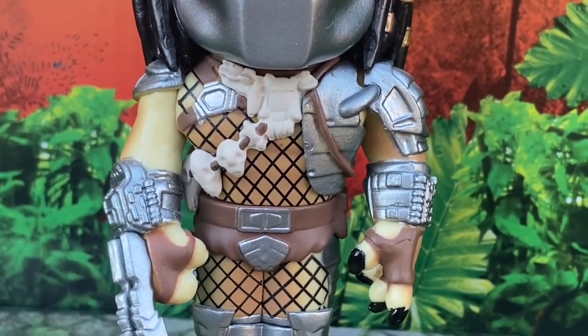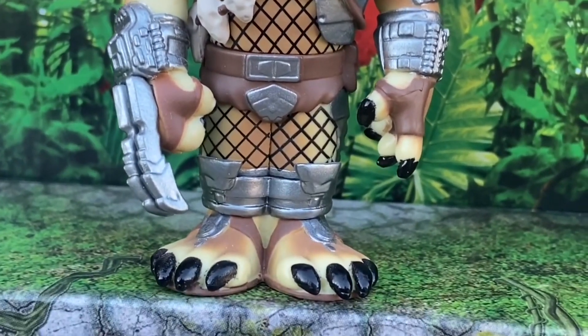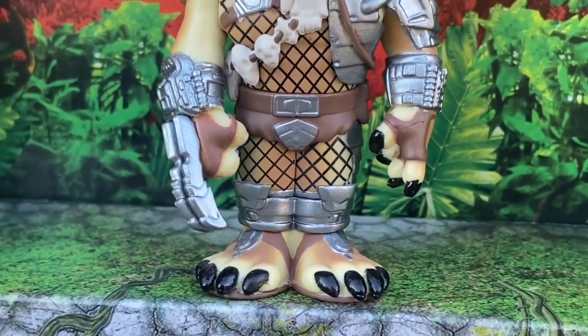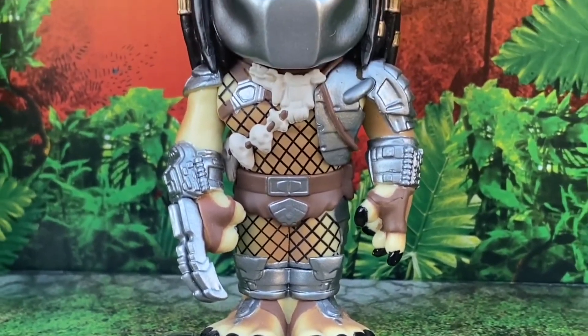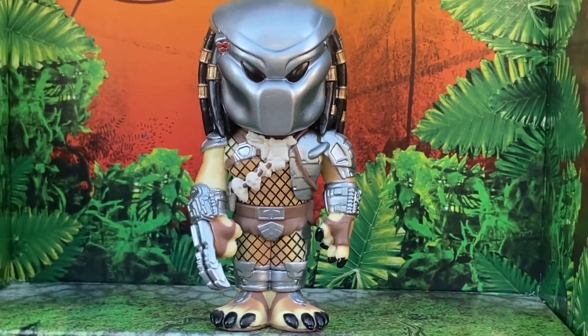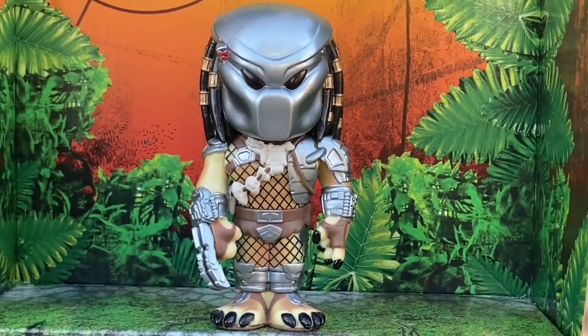A lot of people love him, he's just so cool. He comes with the two claw. You can also get him as the chase unmasked version, but he looks fantastic with the helmet too. So if you get the chase, great — if you get this version, you can't complain.